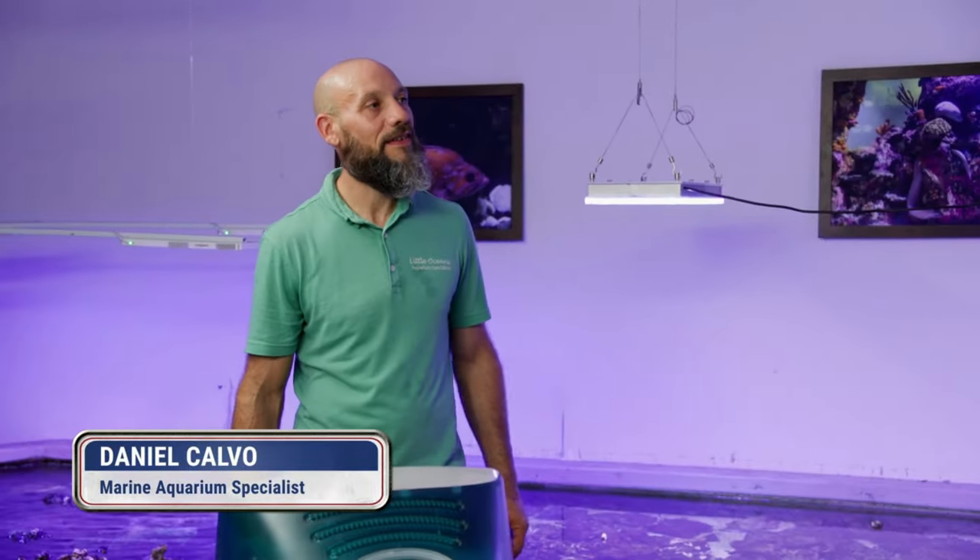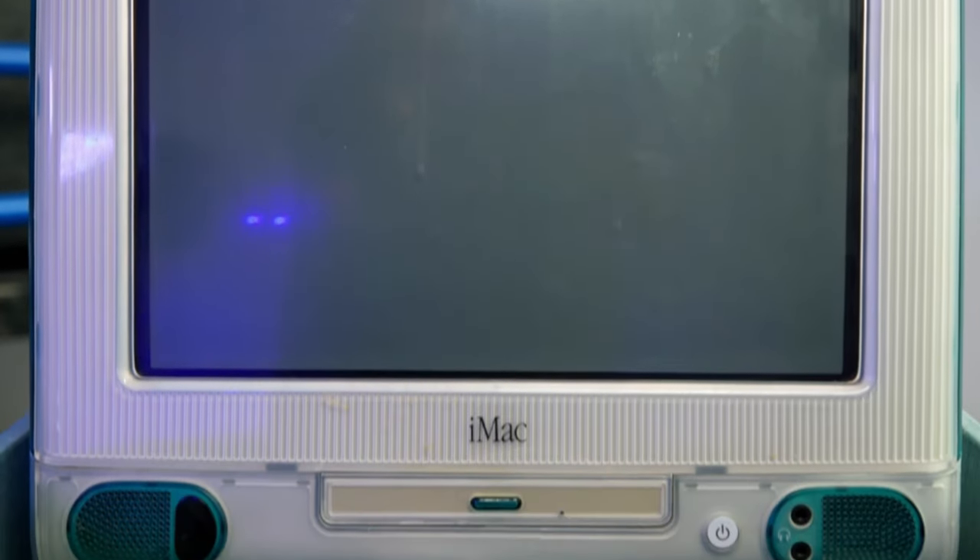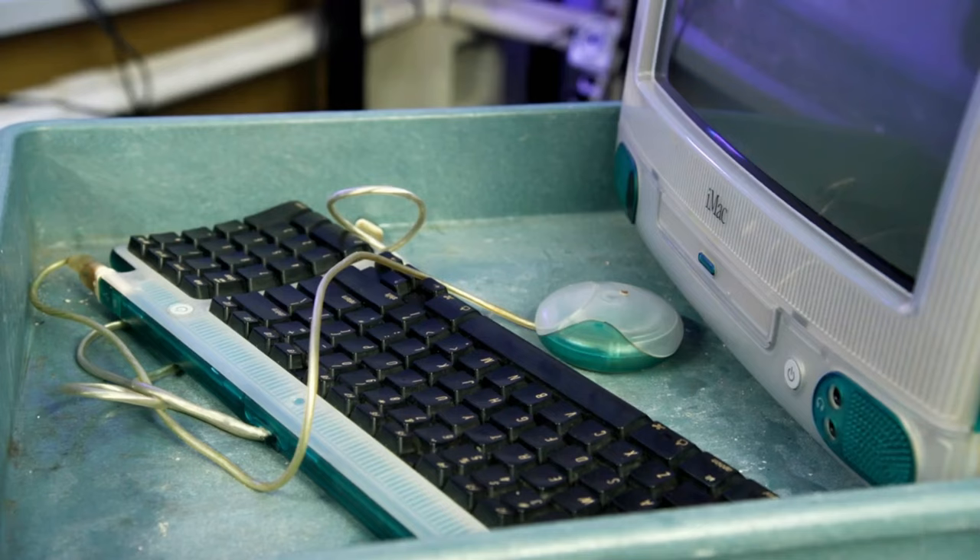So this is what you got for me, huh? Yeah. The computer's pretty much useless — it's almost 30 years old. But maybe at least it could be a fish tank. Yeah, when we talked about it, I definitely thought it was going to be a little bigger, but I think it's something we can work with.